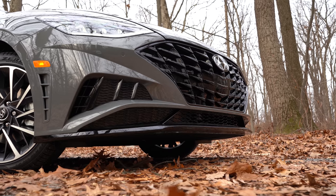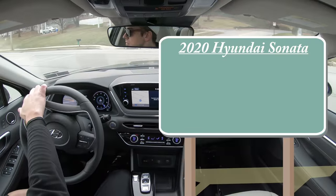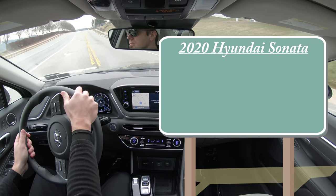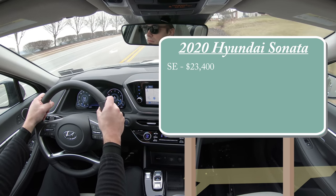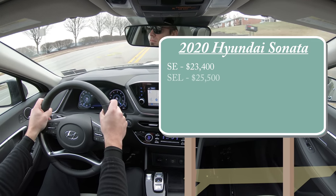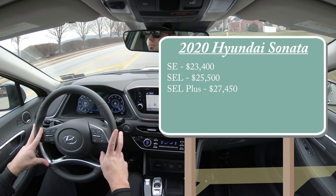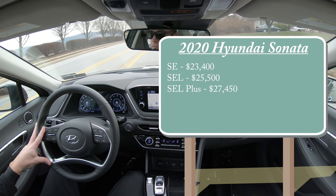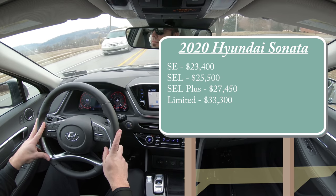Let's go ahead and jump right into it, and as always let's start with pricing. There are a few different trim levels for the 2020 Sonata: the SE starting at $23,400, the SEL starting at $25,500, the SEL Plus for $27,450, and lastly the one we have today, the Limited, starting at $33,300.